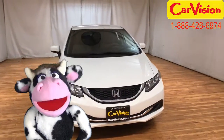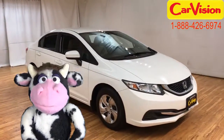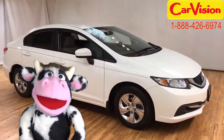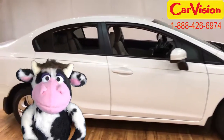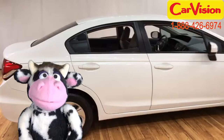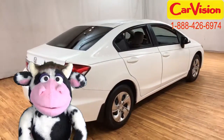Hey there! Moon Racethecow back again for CarVision.com. I'm so glad you keep coming back to see me about these cars. I feel like we're really getting to know each other, so I feel like I can definitely pick out a car that you would like.